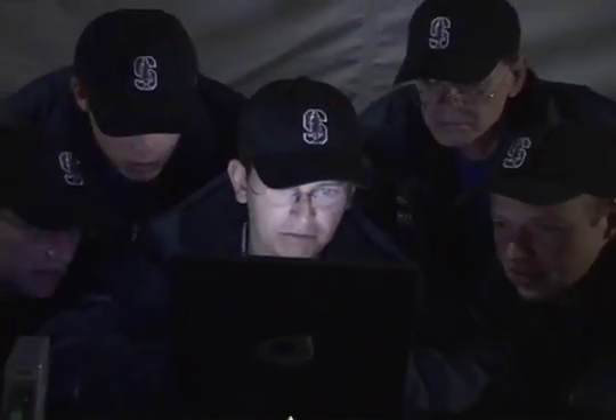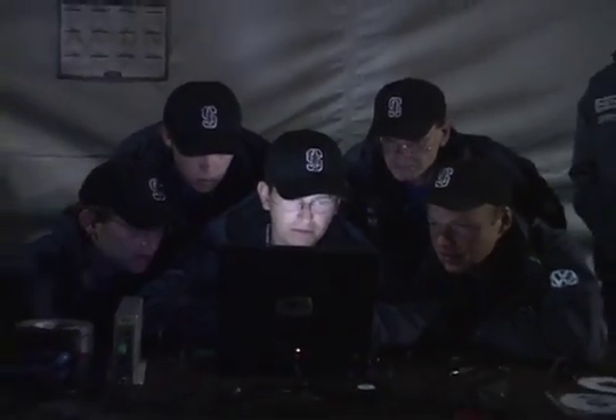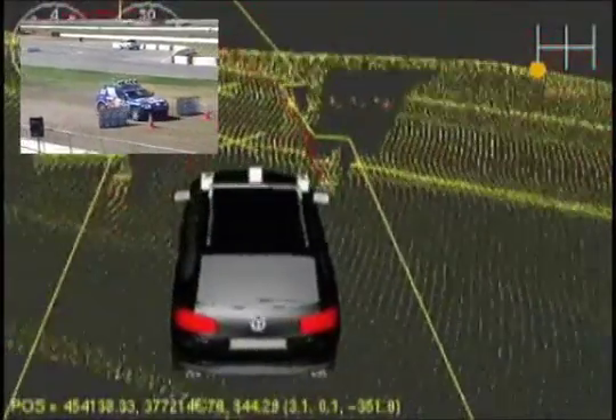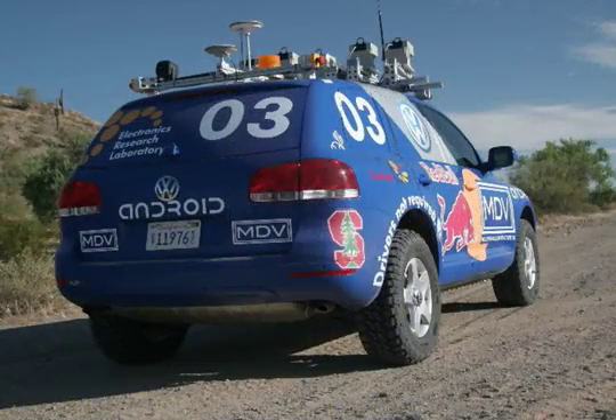Stanley was the result of a public-private partnership between the Volkswagen team and Stanford University. Massive brain power was devoted to the project, but well-defined parameters kept the process on track. Our contribution was everything that had to do with the hardware. So I typically say jokingly, if you can touch it, it was our problem; if you can't touch it, it was Stanford's problem.